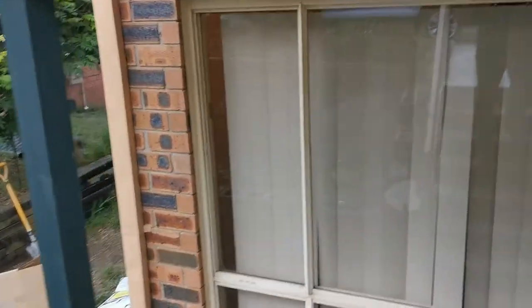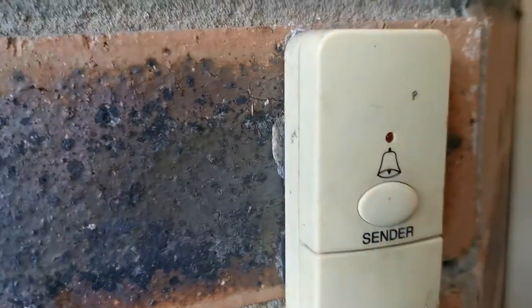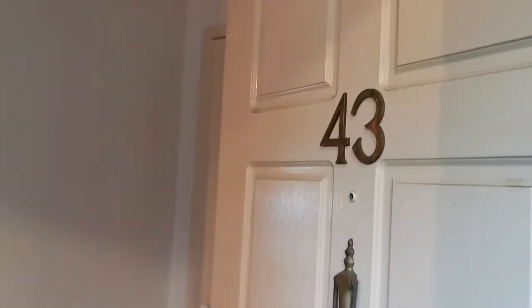Now we enter the townhouse itself. There's a doorbell and house number at the entrance. First thing, you have a mat here and the electricity switch.